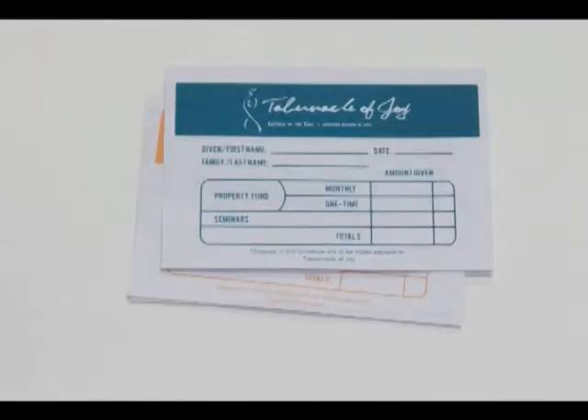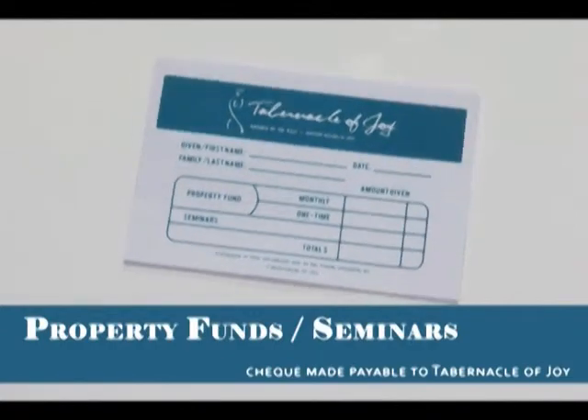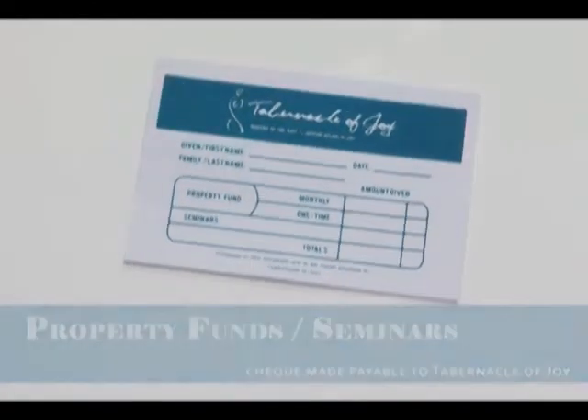The blue envelope is used for property funds and seminar payments. Property fund is a pledged monthly contribution for solely TJ's property use only. Seminars would refer to registration fees for any in-house seminars.